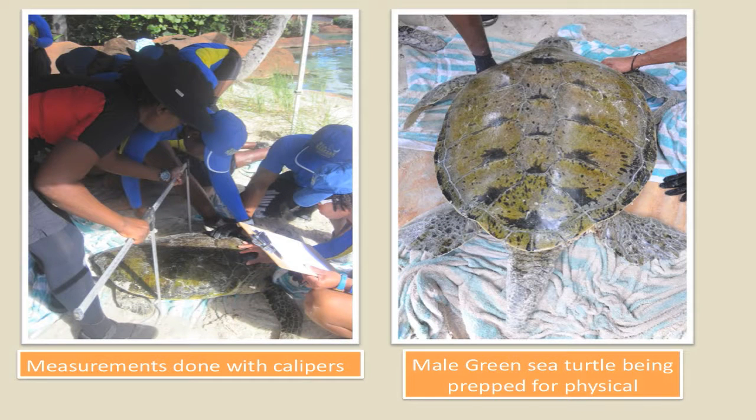We have some more pictures showing measurements done with the calipers, and then we also have a male green sea turtle here on the right hand side. As you can see, that long tail behind him.